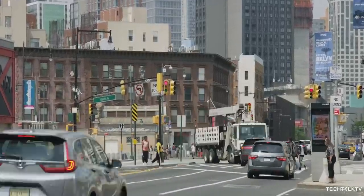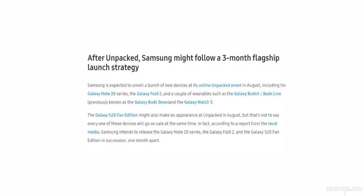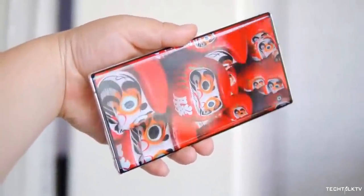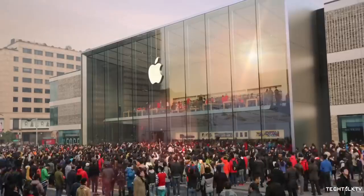All of these devices will be launched on the same date, but that doesn't mean they'll go on sale on the same date too — apparently that's not happening. According to South Korean media, Samsung will opt for a three-month release strategy where the Galaxy Note 20, Fold 2, and S20 FE will be released in succession one month apart: the Galaxy Note 20 in August, Fold 2 in September, and S20 FE in October. Samsung is doing this to avoid cannibilizing the sales of one phone with another, and also to steal some limelight from Apple, which usually launches their new flagships in September.